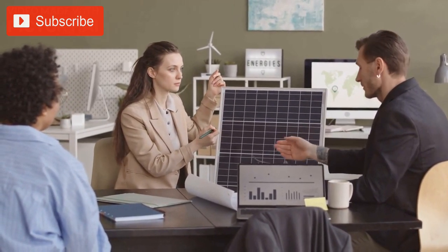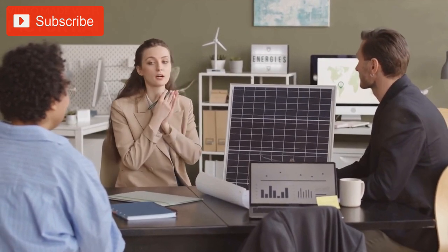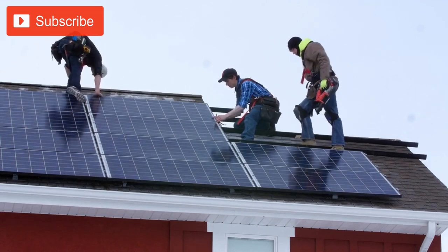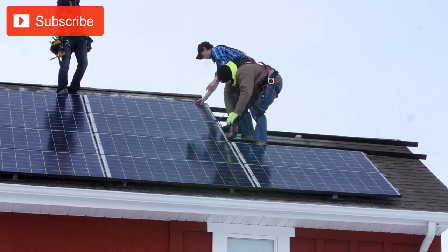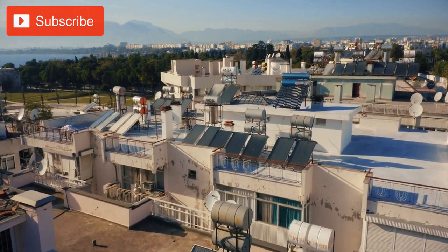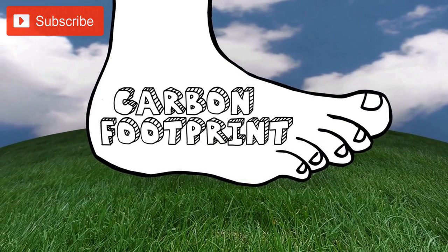Apple Park was designed with sustainability in mind, aiming to minimize its environmental impact while providing a comfortable and efficient workspace for employees. The building's solar roof, which covers most of the main building's surface, has over 17 megawatts of installed capacity, making it one of the largest on-site solar arrays in the world. The solar roof generates enough clean energy to power the entire campus and even contribute excess energy back to the grid, helping to reduce the campus's carbon footprint and reliance on fossil fuels.